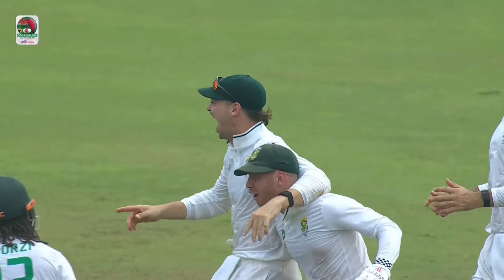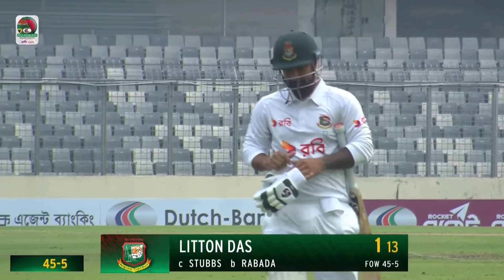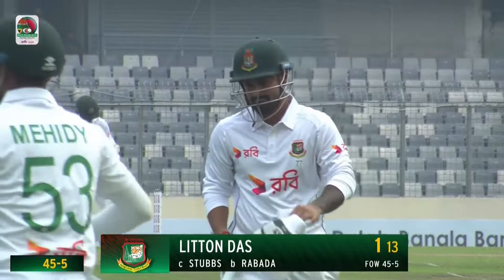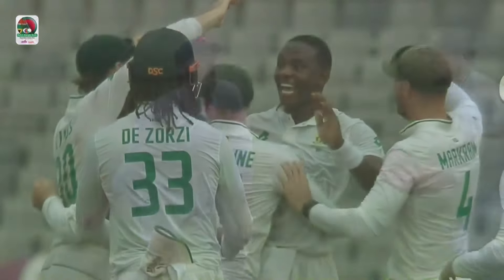Rabada picks up another one — wicket number five, all to the seamers. That batter goes for one. Bangladesh in all sorts of trouble, 45 for 5. Superb catch — great anticipation and timing to go to his left and pouch it. Brilliant.